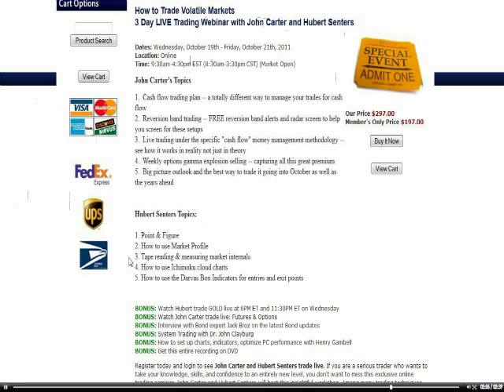You'll get to see how that's done, and the main thing most people learn from this is just how to trade. If you're interested, hit the buy button here. Member price is $197, non-member price is $297. You can read the topics of what each one of us is going to talk about. I look forward to seeing you there — good luck.